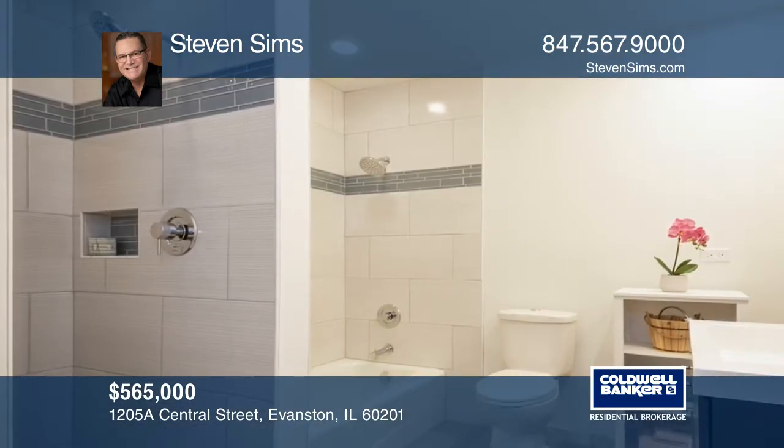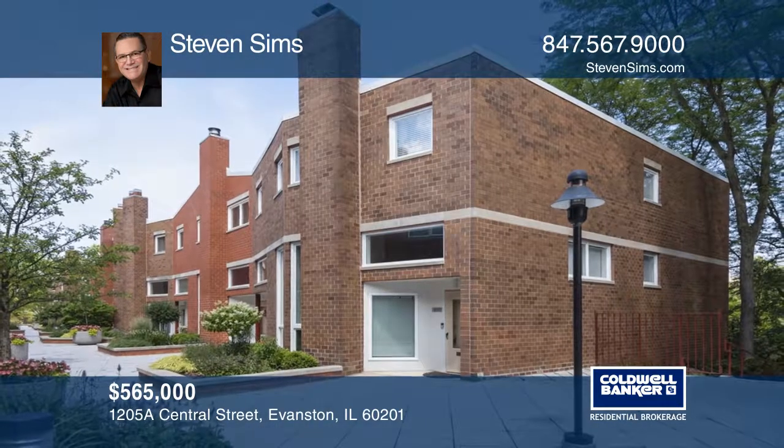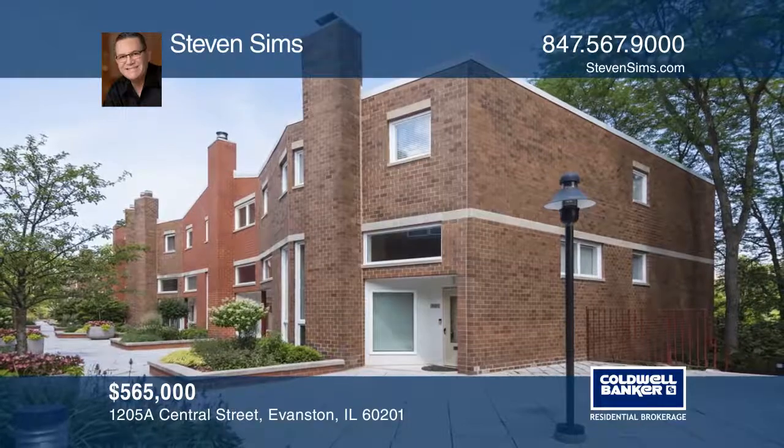Amazing location to the L, NU, and the lake. Your dream home can be yours today by contacting Stephen Sims.